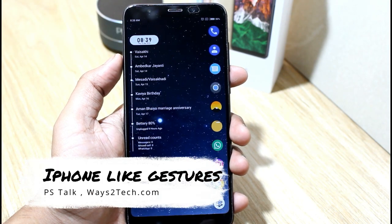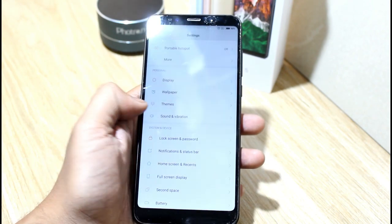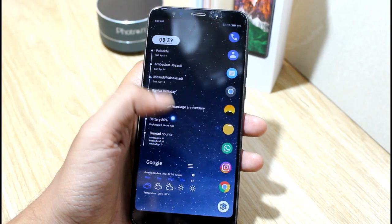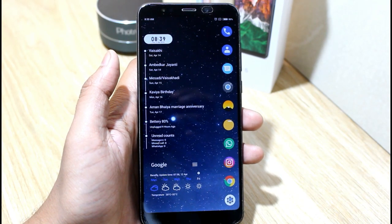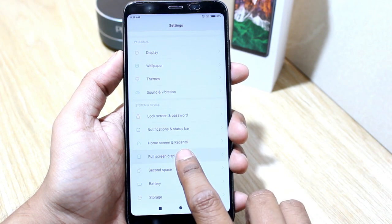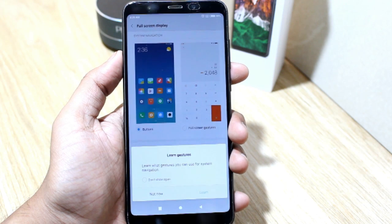Number one: iPhone-like gestures. You can use Redmi Note 5 without any screen keys, just by gestures. For this you have to update to MIUI 9.5. Just update and you will get this feature. To enable this, just go in Settings, scroll down a little bit, and here you will see the Full Screen Display option — open that. Now choose Full Screen Gestures.